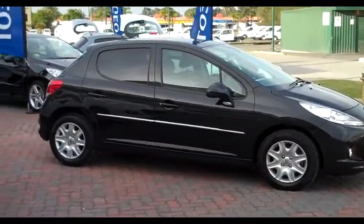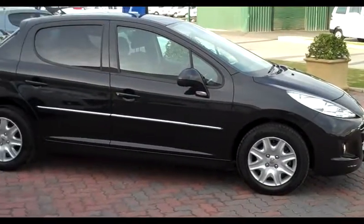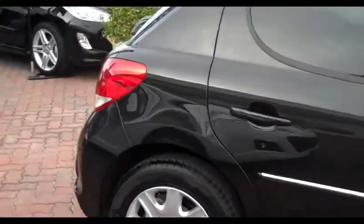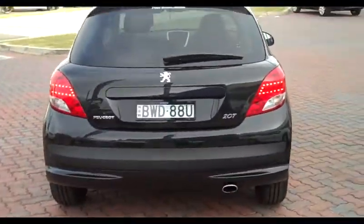As you can see, the chrome highlights and the privacy glass really help with the styling of the car. Going to the rear, you have the Peugeot LED taillights — sort of like a little horseshoe shape.